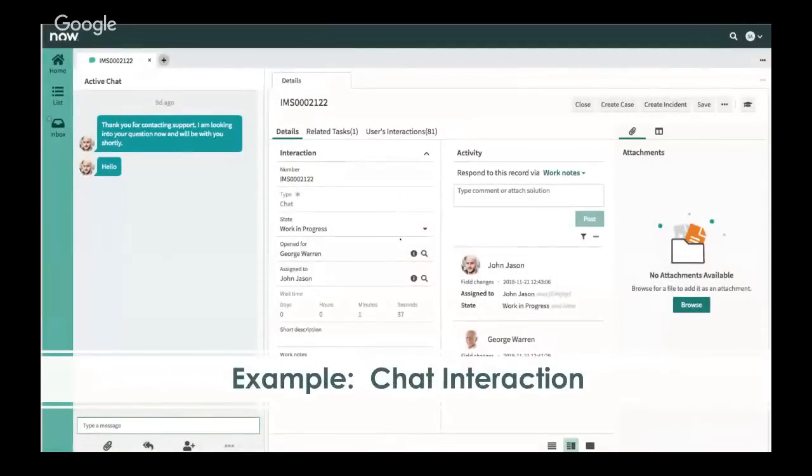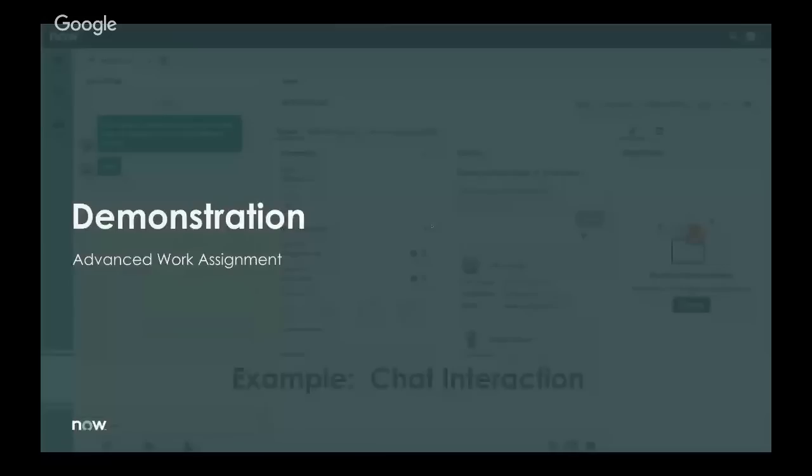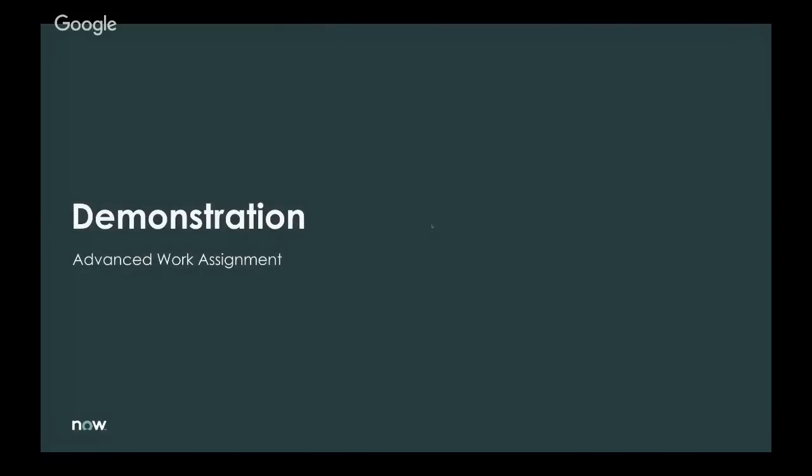In Agent Workspace, this is surfaced using a new modern paradigm. You'll see a chat interaction prepended with IMS — meaning it's a new chat interaction — and you have the ability to create a new case, create an incident, or associate it with a previous case under related tasks. This gives us the ability to track the conversational nature apparent across all industries when it comes to customer support today. At this point, I'm handing off to Prithvi Yoganand, who will walk through the demonstration and configuration options within Advanced Work Assignment.